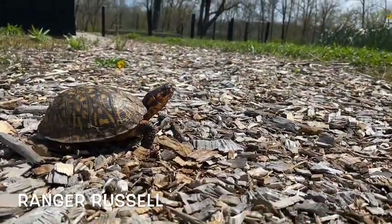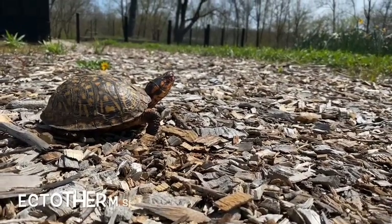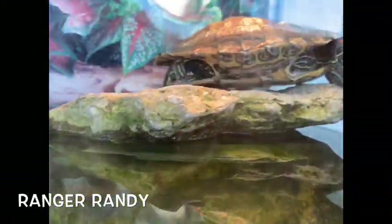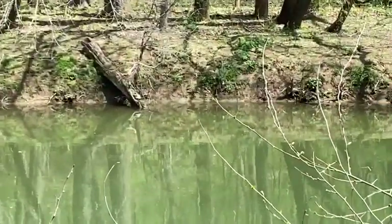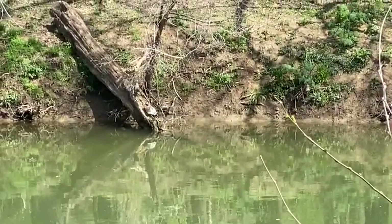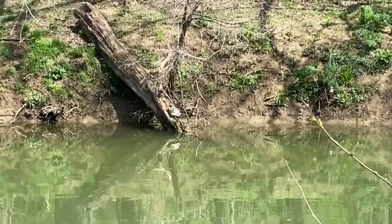Springtime helps some animals wake up. Reptiles like turtles and snakes are ectotherms, or cold-blooded, which means they rely on the temperature outside to control their own body temperatures. In the winter they are forced to hibernate and find a warm spot to wait out the cold. However, the warmth and length of day in spring signals them to wake up. You may see reptiles basking in sunny areas trying to get warm.